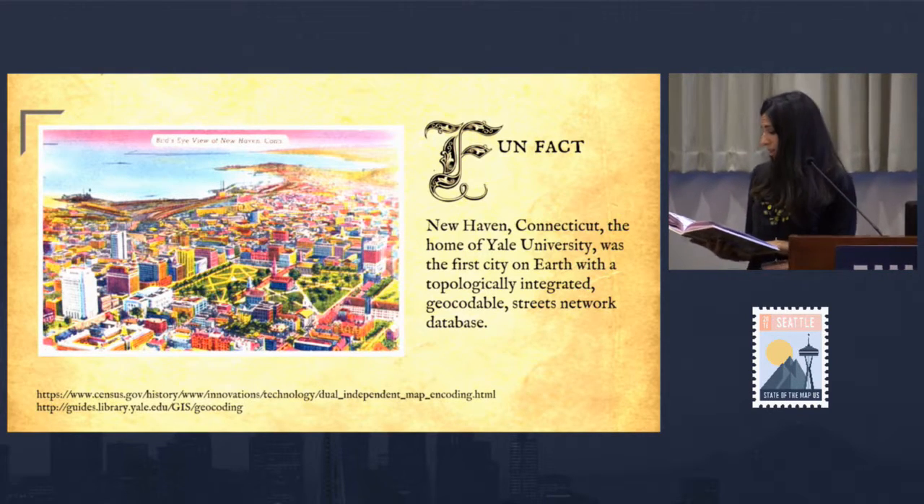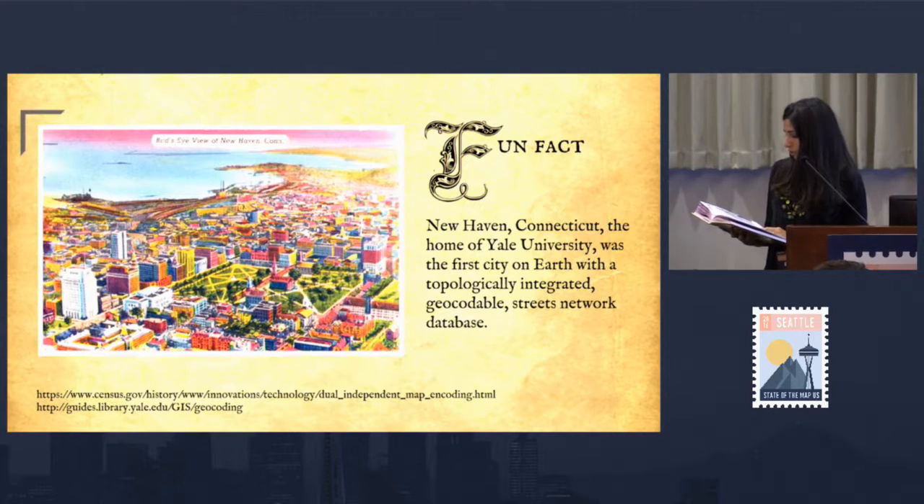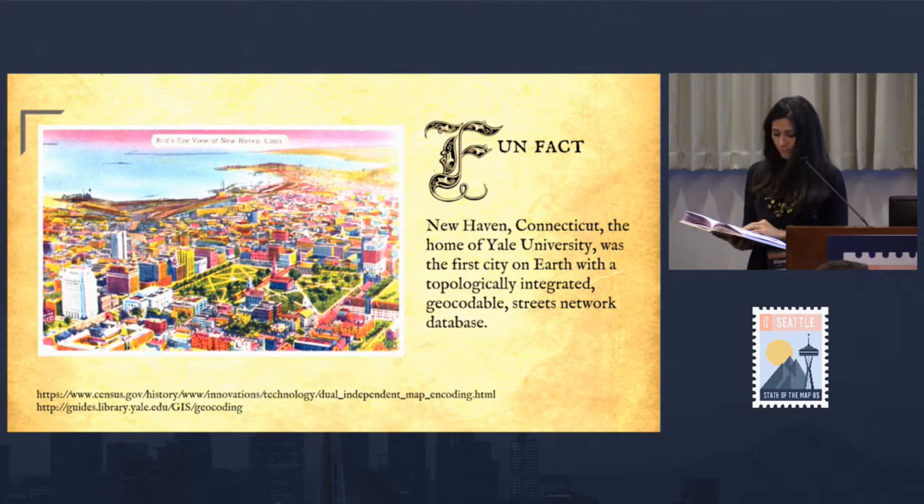Quick fun fact: New Haven, Connecticut, the home of Yale University, was the first city on earth with a topologically integrated geocodable streets network database. So next time you're in that city, you can tell them they should be proud.